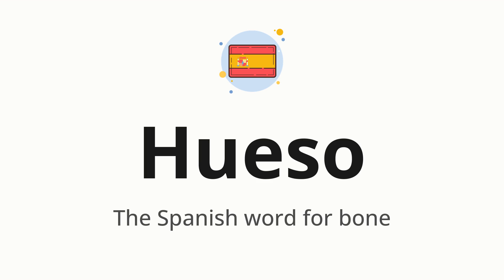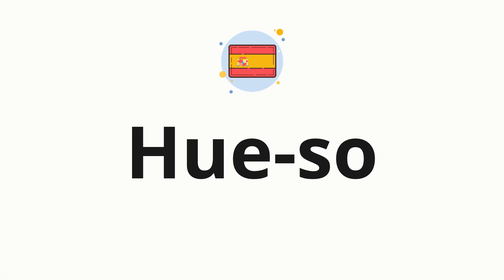Let's say it all together. Hueso. One more time. Hueso. Now, let's split the word into syllables, and then pronounce each syllable one by one.